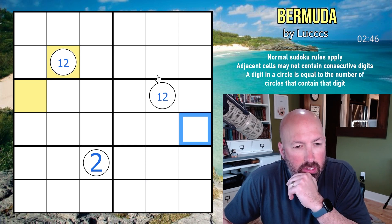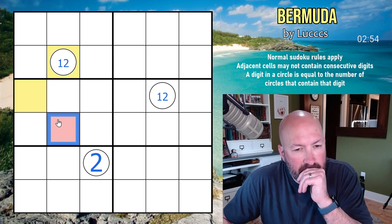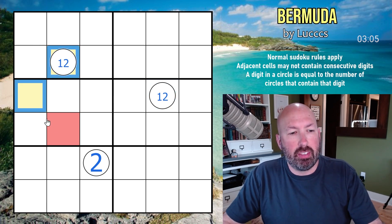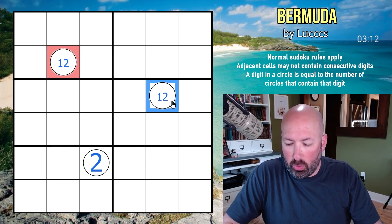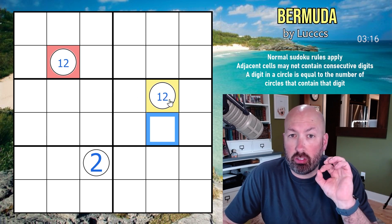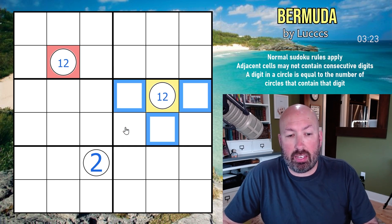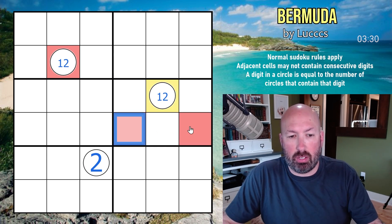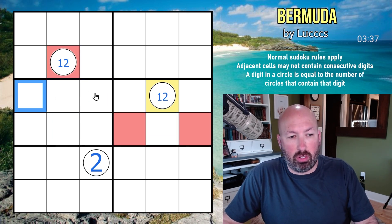Let's say red and yellow represent the one and two — we don't know which is which yet. What we do know is that red and yellow can never be next to each other, because one and two can't be adjacent. If this is yellow, you can't put red in any of these cells. So red would be in one of these two, regardless of what digit red and yellow is. That means red has to be up here — you can't put two reds in the same row, and red can't be next to that cell. So red would have to be here.